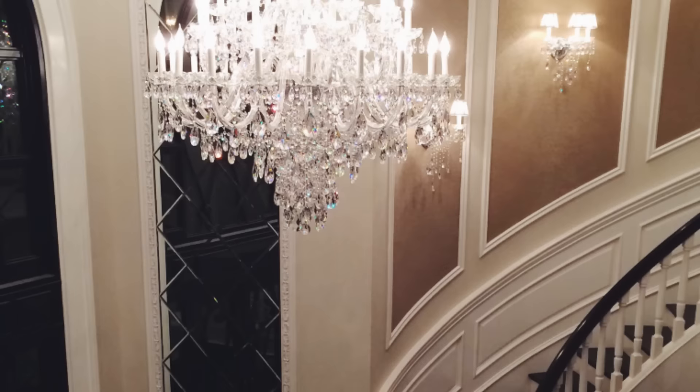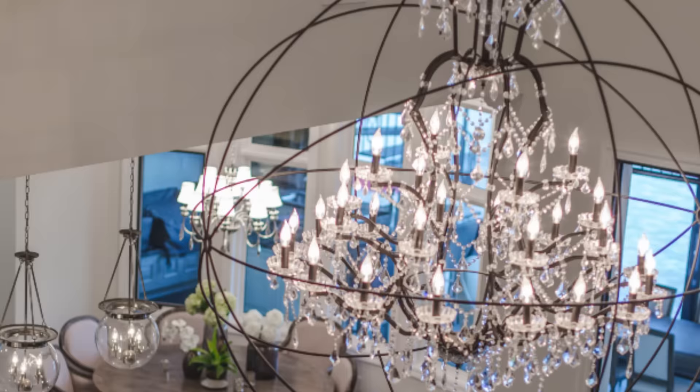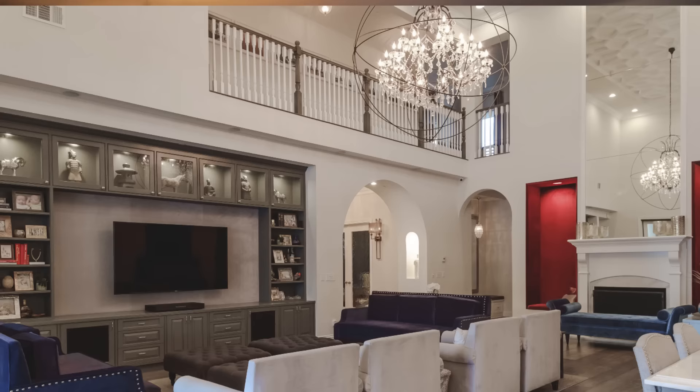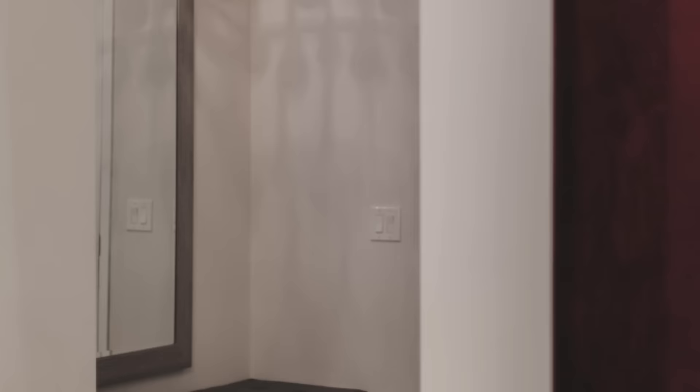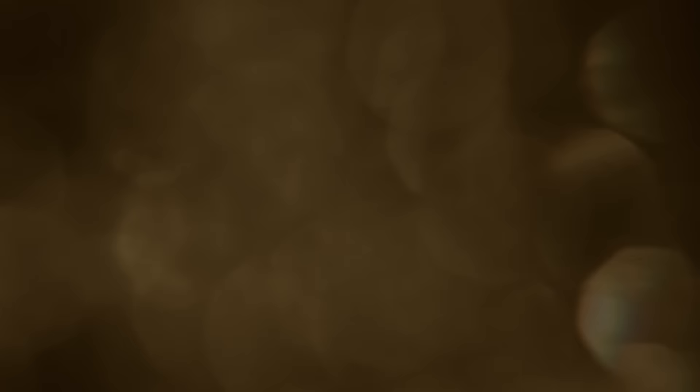For double height ceilings, like 17 feet or even up to 20 feet, you want to source the largest fixture that you can — around 54 inches to 72 inches in diameter. I know that sounds really massive, but you're trying to fill up a really huge space, and I am all about statement lighting. The bigger, the better. Remember that there are always exceptions to these general guidelines. Definitely understand where you're placing the light fixture and you'll know how large you can go in relation to the ceiling height.